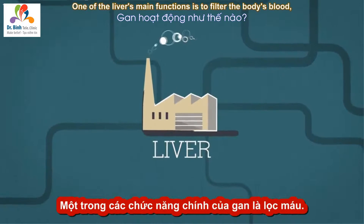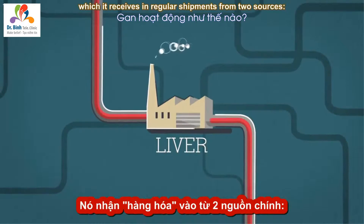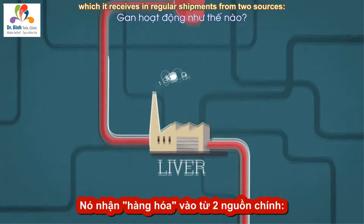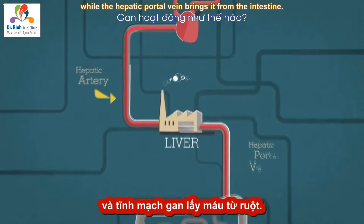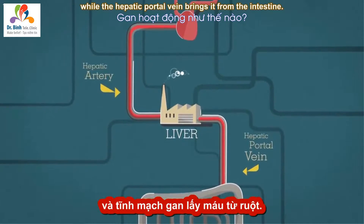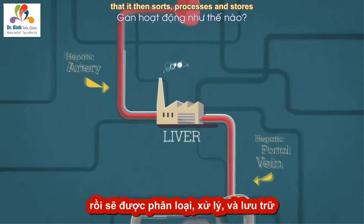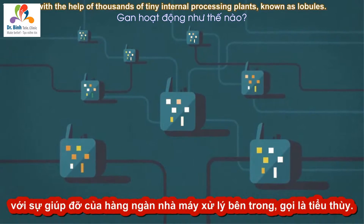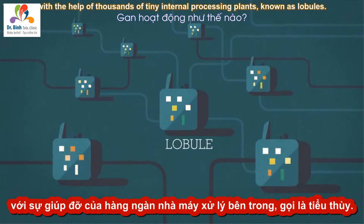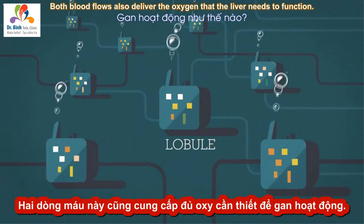One of the liver's main functions is to filter the body's blood, which it receives in regular shipments from two sources. The hepatic artery delivers blood from the heart, while the hepatic portal vein brings it from the intestine. This double delivery fills the liver with nutrients that it then sorts, processes, and stores with the help of thousands of tiny internal processing plants known as lobules. Both blood flows also deliver the oxygen that the liver needs to function.